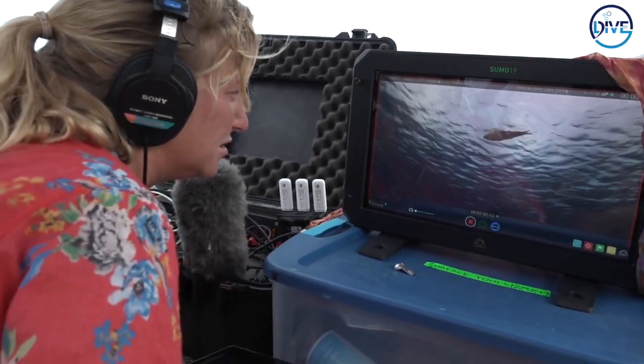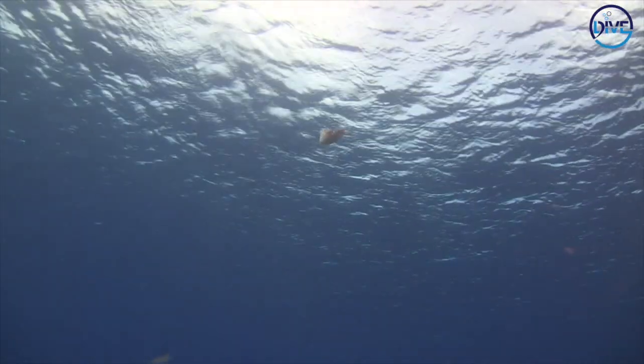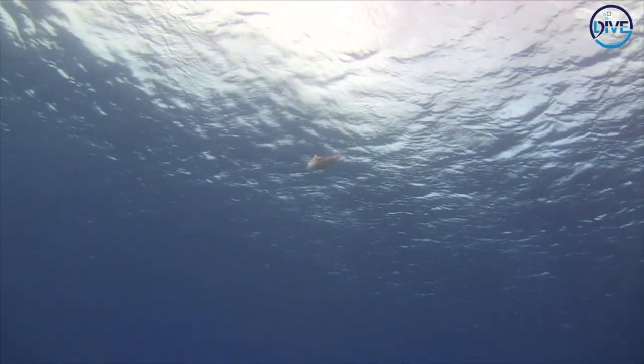The surface narrator is there to help and assist the presenter under the water. So that looks like maybe a reef squid, I believe. Yeah, Caribbean reef squid. Beautiful. And one of the great things about the surface narrator is it allows a presenter to catch his breath underwater as they find and show subjects to you.